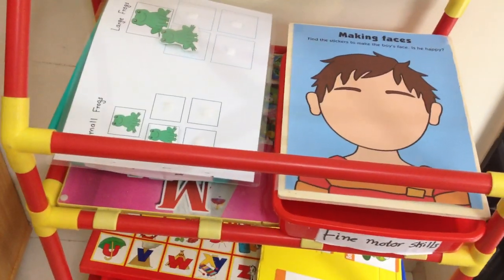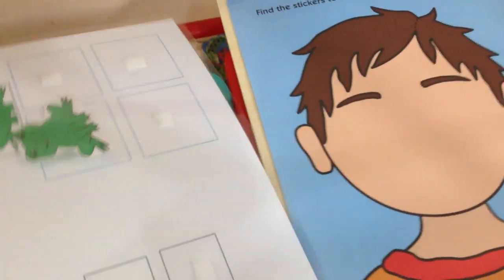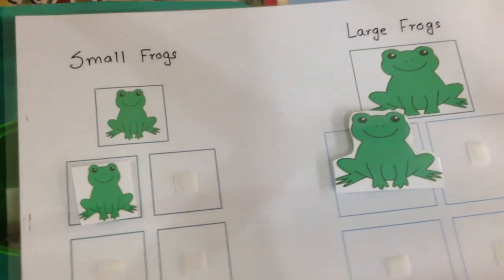Hi guys, welcome to Ritwik's Montessori inspired shelf. Let me show you what categories he's going to work on today. So for math and sorting today, we are going to do a size classification activity and I've created this sheet.